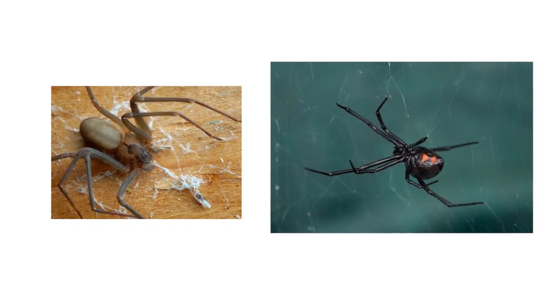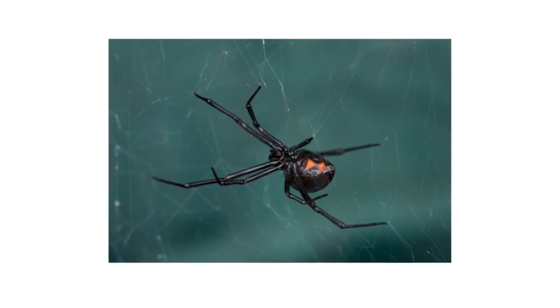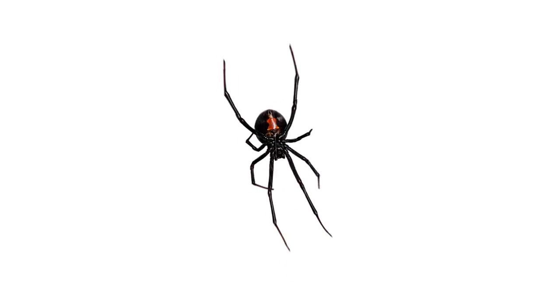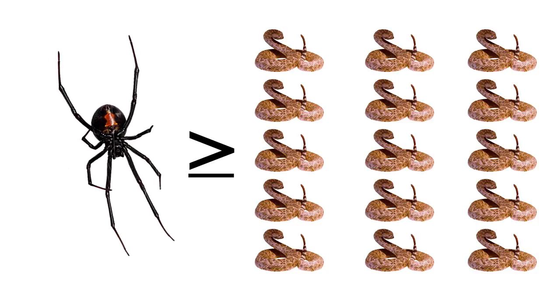Like the brown recluse, the black widow spider is one of the few extremely venomous spiders found in the United States. Like most spiders, they can be shy, but won't hesitate to give you a potentially deadly bite if disturbed. Black widow venom has been reported to be 15 times stronger than a rattlesnake's, so it's important to get control of this dangerous pest.